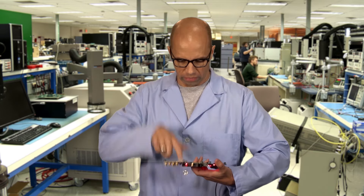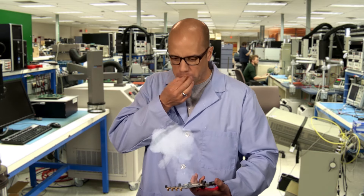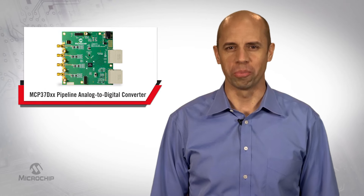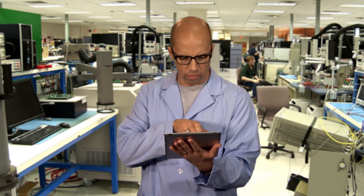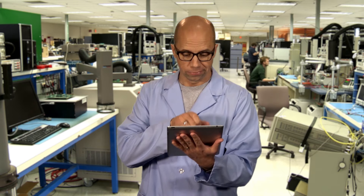Can you guess which one is made by Microchip? Nope, not that one. So to save on complexity and system cost in your next design, check out the MCP37DXX family of analog to digital converters on the website today.